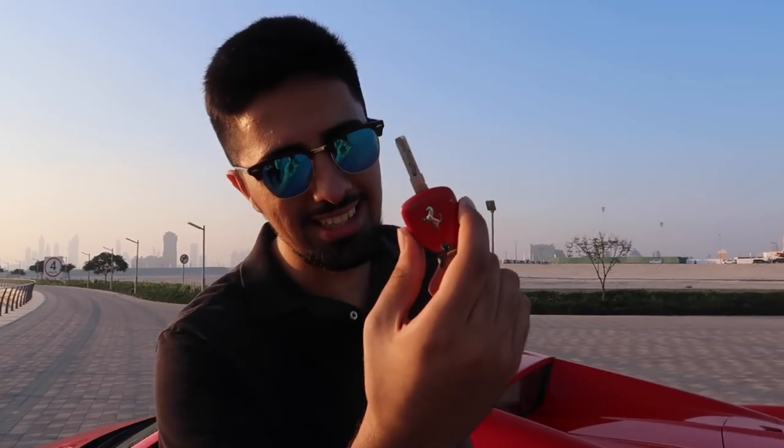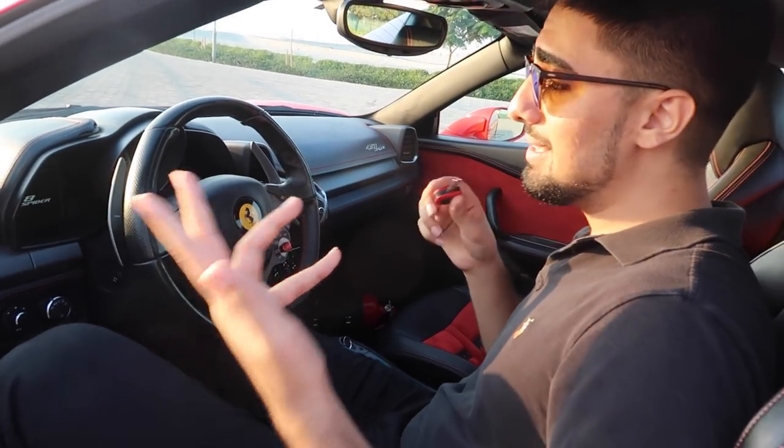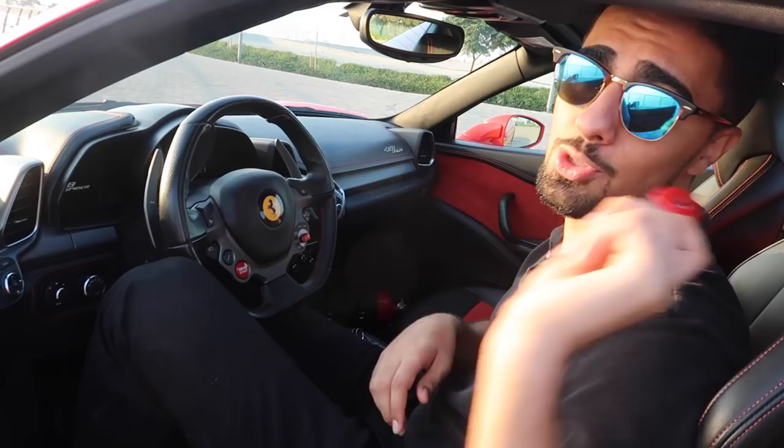Just in case you're wondering, there is the key boys. I love the Ferrari key, it's so old-fashioned. That's the bad thing. As you can see I'm inside the baby right now - we about to switch on guys, so you can hear the sound of this beast.